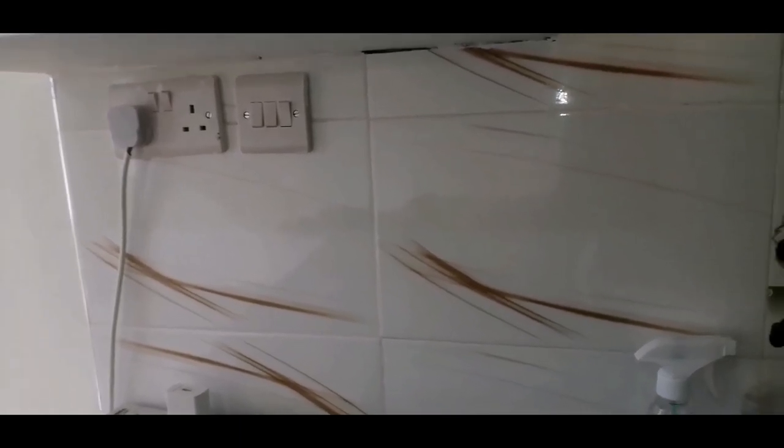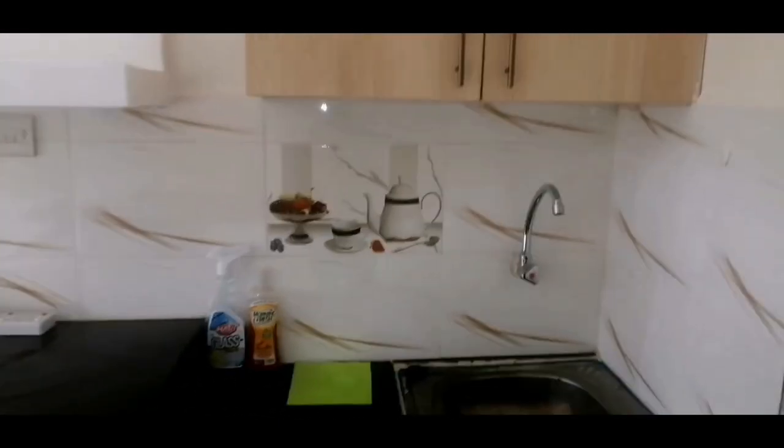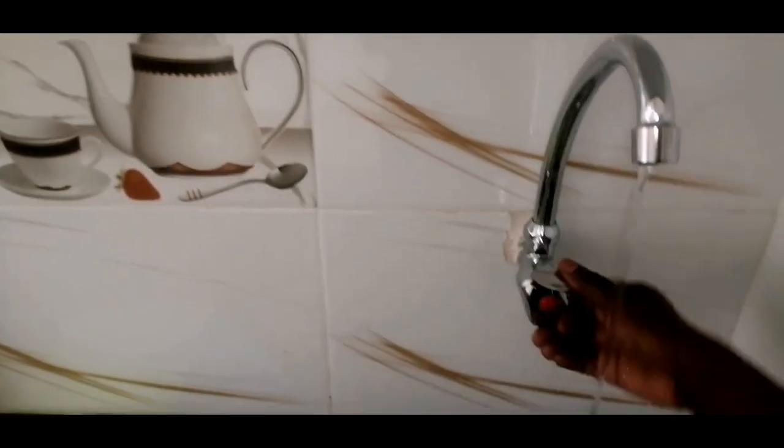There are two sockets here, so if I put my bar tools here I can also work from here — connect my laptop and work. This is such a beautiful space. The tiles are really something — I love them. I also love how this tap is so different from my previous one. The water pressure here is really good, which is always a great thing.